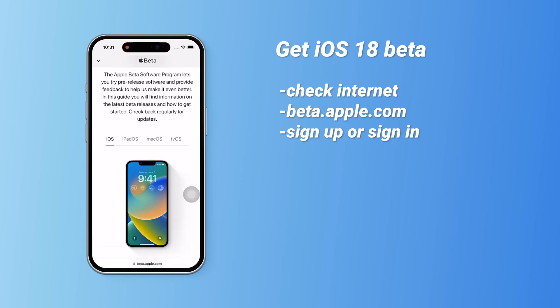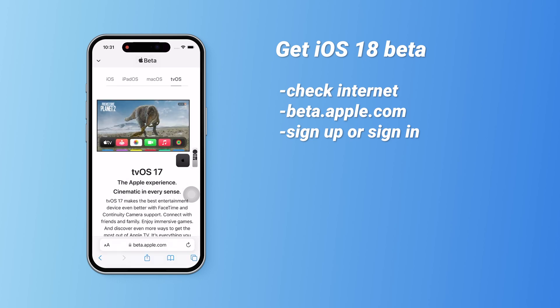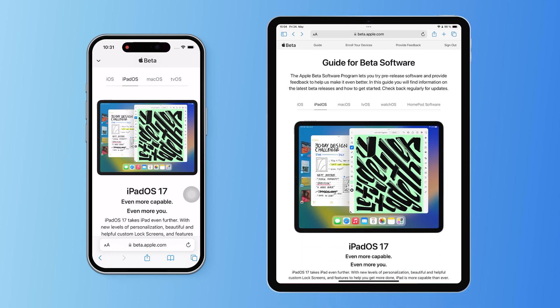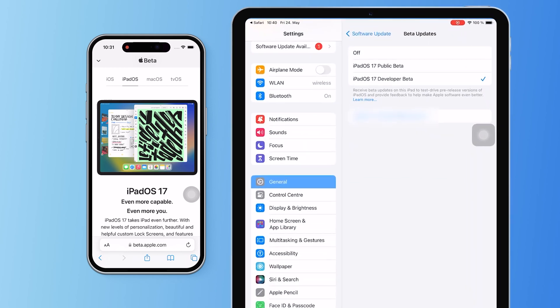You can also download beta versions of iPad OS, macOS, and tvOS here. Since iOS Beta access is linked to your Apple ID, logging into your iPhone with the same ID should activate the beta update option after applying.